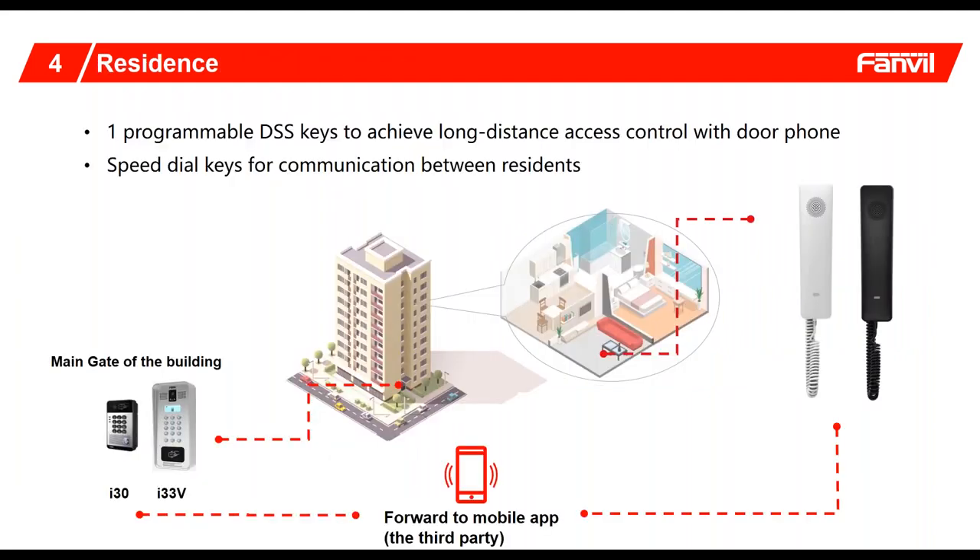One of the last slides I wanted to briefly go over is the residence application. As shown here, we have intercom and door phone functionality where you can provide access at the front desk. You have to provide a lot of endpoints within the residences, and this is one of the many different endpoints we can provide as a very discreet connection that doesn't take up a lot of wall space. This slimline will have that speed dial key so that once the guest is cleared, you can push a button and it will open the door to allow them to enter your home.